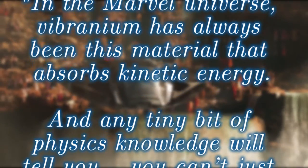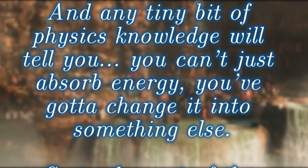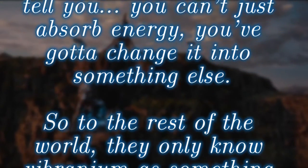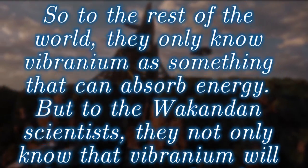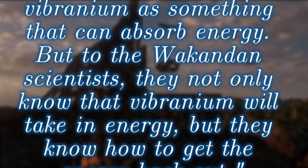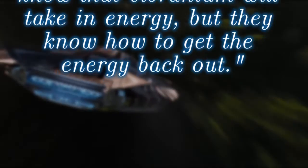And any tiny bit of physics knowledge will tell you, you can't just absorb energy — you've got to change it into something else. So to the rest of the world, they only know Vibranium as something that can absorb energy. But to the Wakandan scientists, they not only know that Vibranium will take in energy, but they know how to get the energy back out.